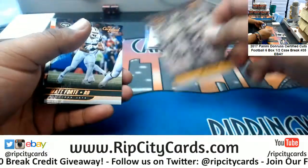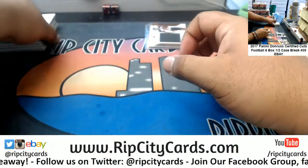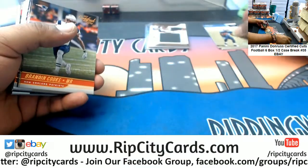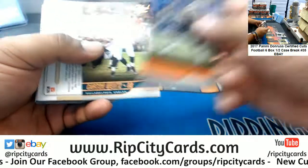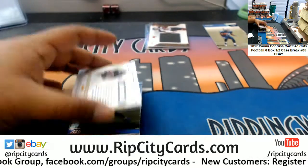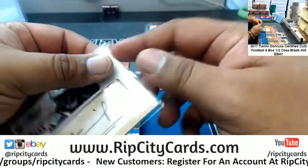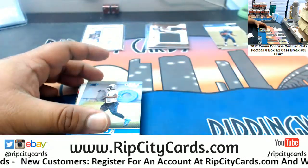Joe Green, 3/99, Steelers. We got Corey Davis, 2/99, Titans. Oh nice, a rookie patch auto for Alvin Kamara, 2/99 — very nice!